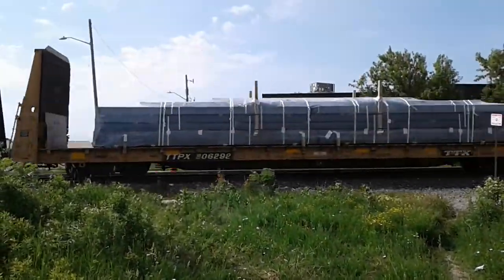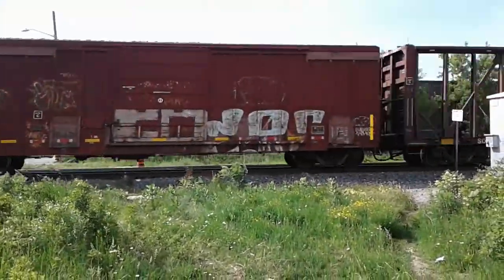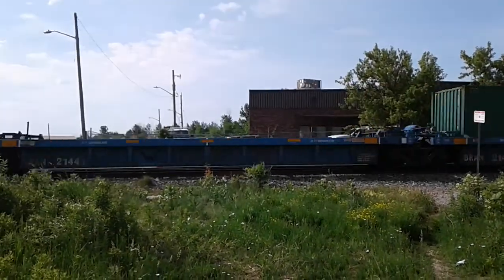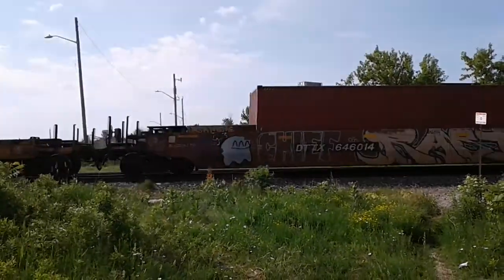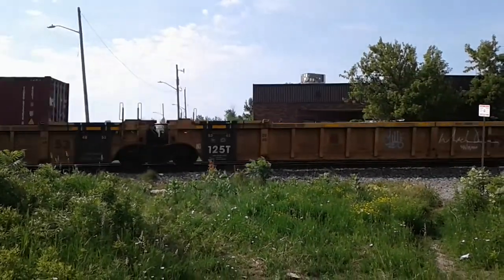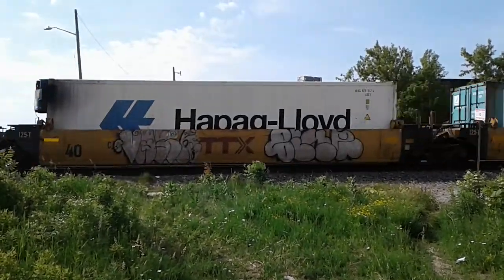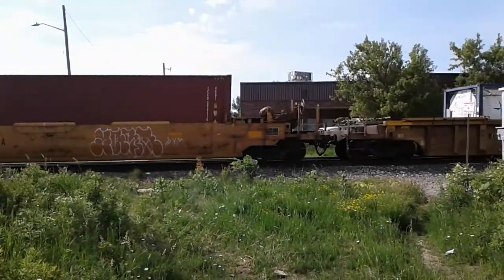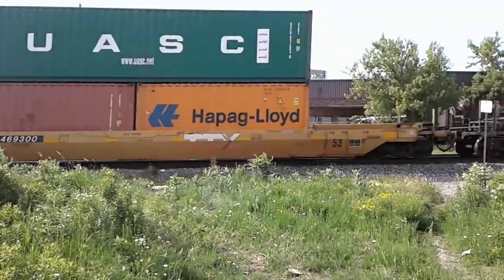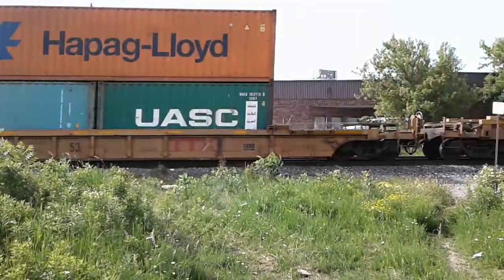What's in there? And there is some inner model cars.